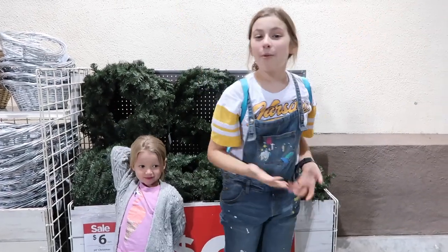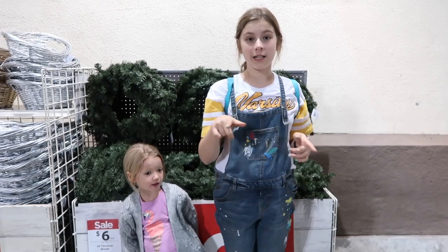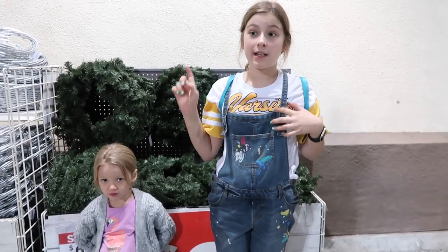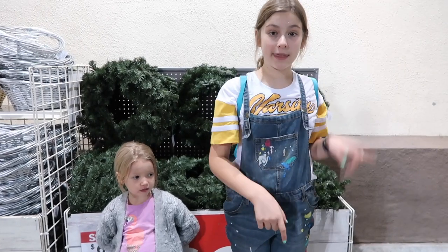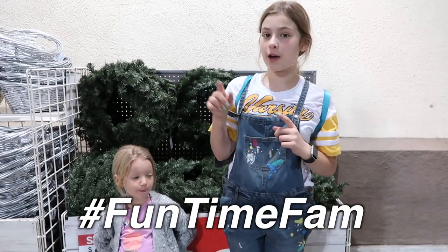Hey guys, welcome back to our channel! Today we're at Michael's and we're going to see all the cool new things they have for Christmas, Thanksgiving, and all the slime and squishies they have, because we haven't been here in forever. We're so excited to see what they have. Before we get started, make sure you subscribe and hit the notification bell, and comment down below hashtag FuntimeCam if you want to get a shout out in a future video!